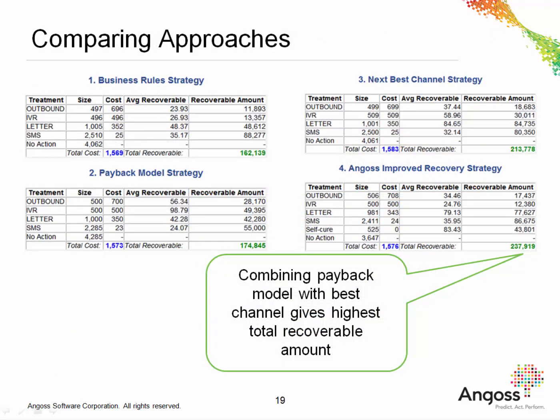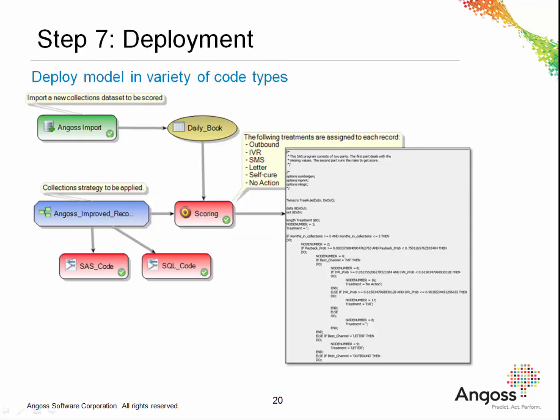Let's now compare these four approaches to understand how each of these impacts the business. For each of the strategies, we can see the number of customers targeted by each channel, the associated costs of using these channels to contact customers, and the average recoverable amount per channel. This gives rise to the total recoverable amount per day for each of the four approaches. We can see that for the business rule strategy, the business can recover £162,000 per day. For the payback model strategy, the business can recoup £175,000 per day. The next best channel strategy recoups £213,000 per day, but the Angos improved recovery strategy has the largest recoverable amount of £238,000 per day, so it's by far the best strategy overall.